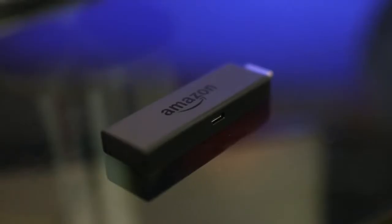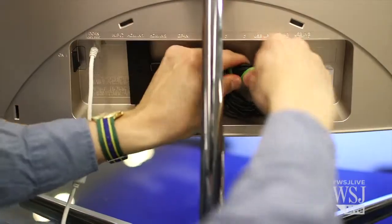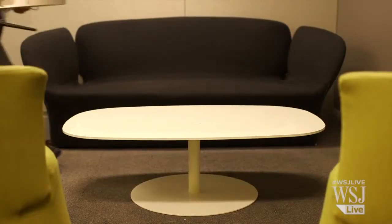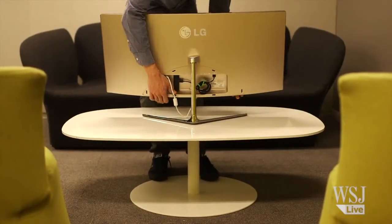Google Chromecast, or the Amazon Fire TV stick. These cost $35 to $50 and will let you stream Netflix and other video right to the monitor. Now, though it isn't as portable as a tablet, it's still pretty easy to move around the house, and there's just one power cable to plug in.